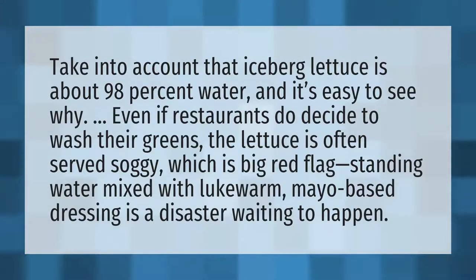Take into account that iceberg lettuce is about 98% water, and it's easy to see why. Even if restaurants do decide to wash their greens, the lettuce is often served soggy, which is a big red flag. Standing water mixed with lukewarm mayo-based dressing is a disaster waiting to happen.